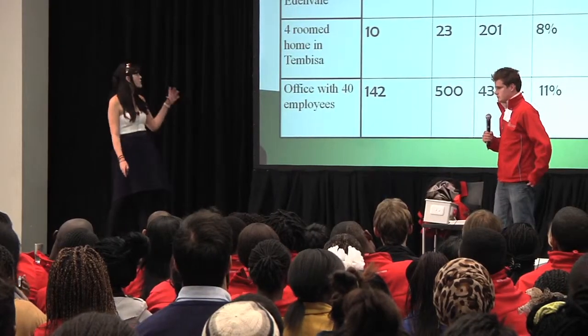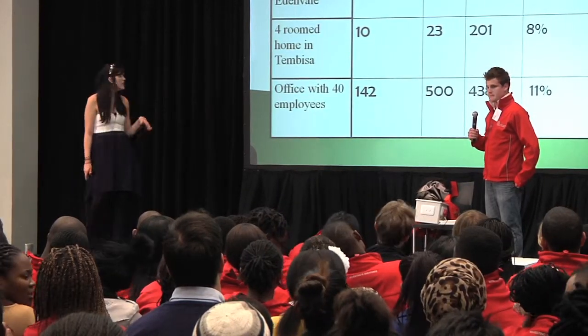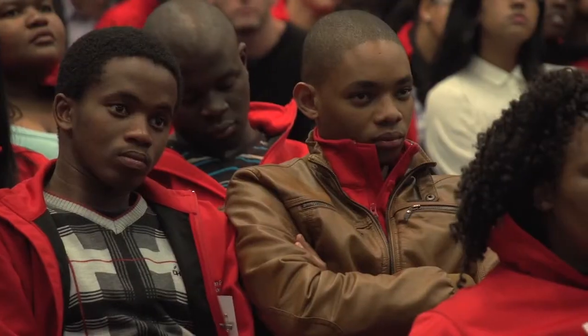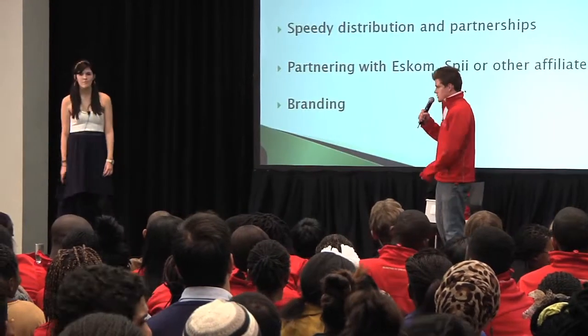Basically what we're showing here is we've run this in a couple of situations: a normal middle-income household, a small household in Timbisa, and an office. The overall energy savings were basically 5%, 8%, and 11% of the overall energy cost for the houses and offices respectively. And we think in a hotel it would be a lot higher.